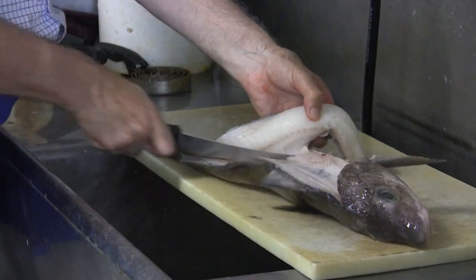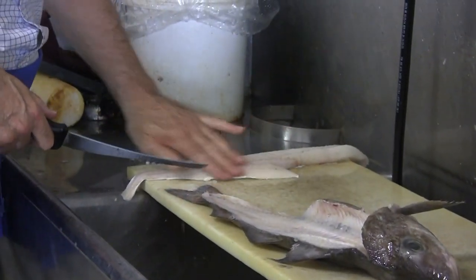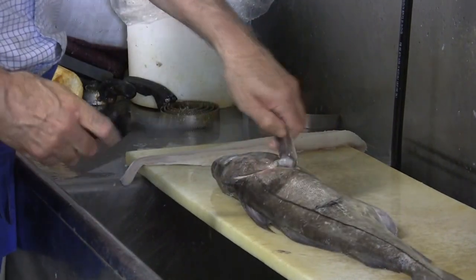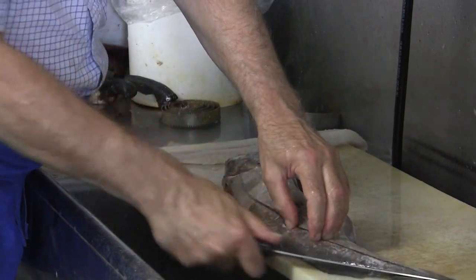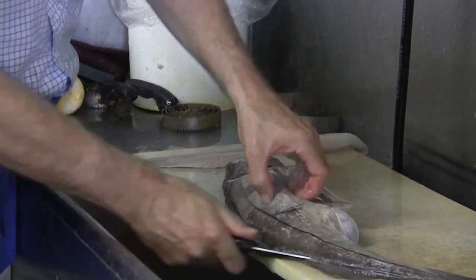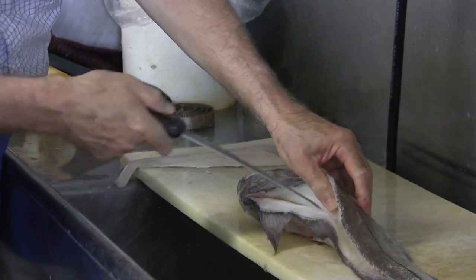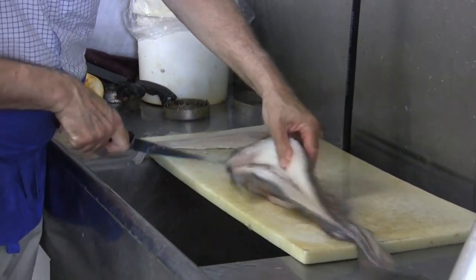That's what I need — I need meat yield. And then the other side is kind of the same way. Remove the fish from the ribs. Find the backbone, get on top of it.